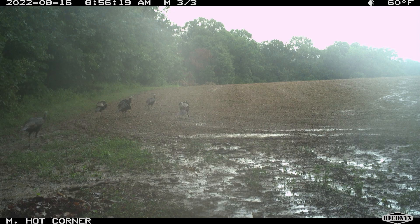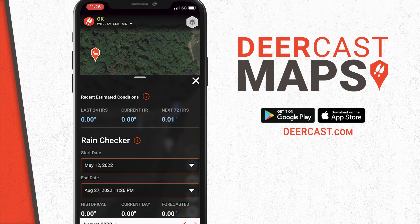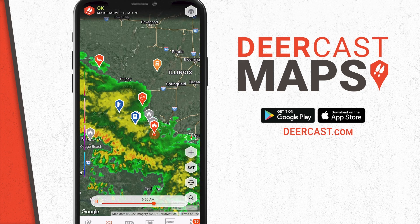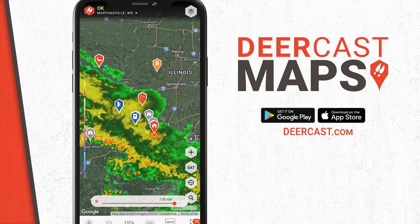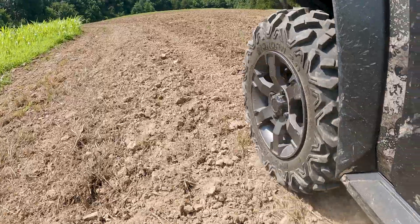It looks like the guys up in Iowa put the RTP Groundbreaker to work. That thing has been an absolute game changer for us. Based on the Reconyx cell cameras, the rain has hit, the deer are moving, and all is good in the world. DeerCast rain station helped us look out into the future and see what we were about to get. And then as the rain was coming through, radar let us know exactly what we were getting as we were getting it. Came in pretty clutch. So we're going to head up to the new farm and see what that mad dash looked like.